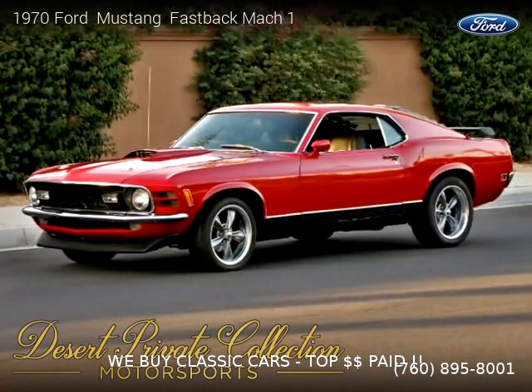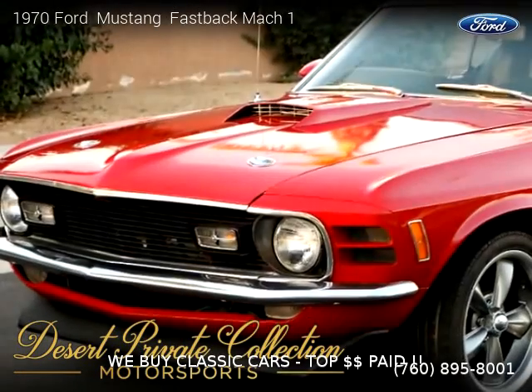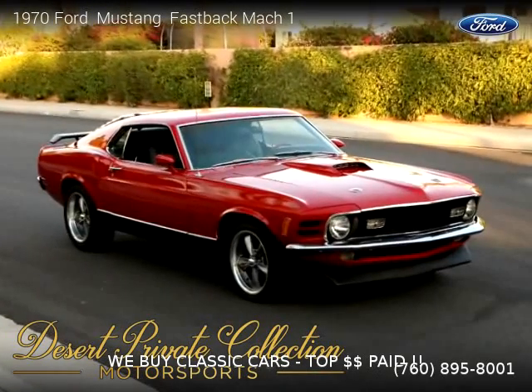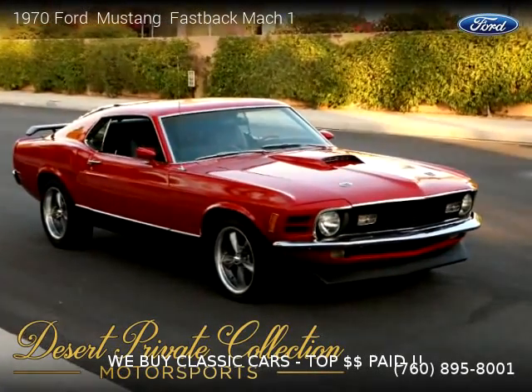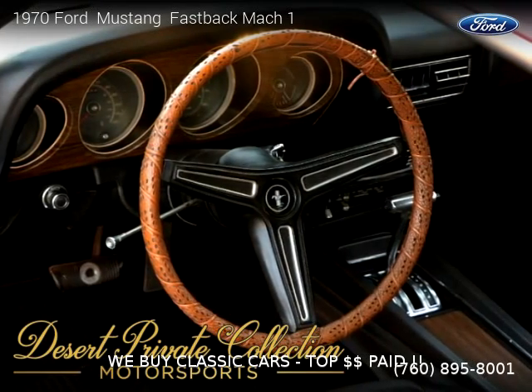This vehicle is a 1970 Ford Mustang Fastback Mach 1, brought to you by Desert Private Collection. This Ford is a two-door vehicle with eight cylinders. For more information, please visit us at palmdesertauto.com or call us at 760-895-8001. Thank you for watching our video.